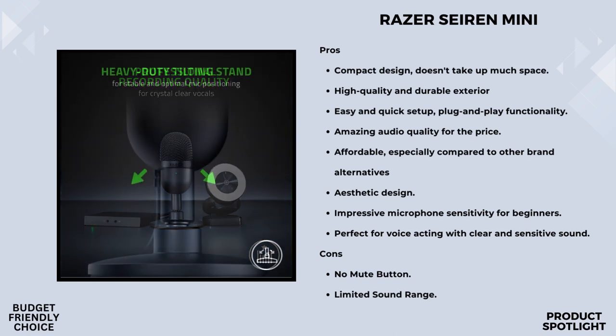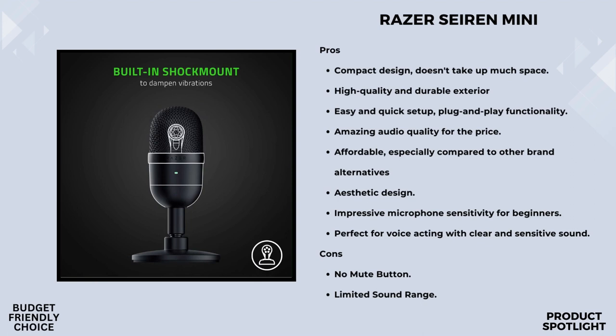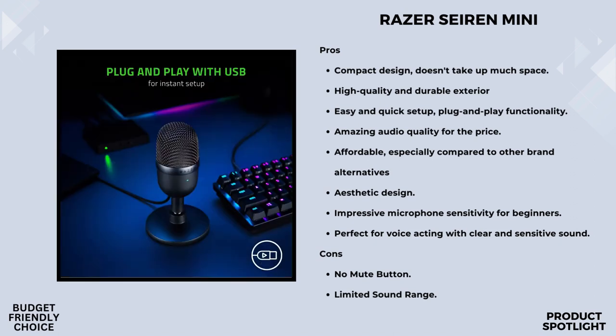It's ultra-portable, making it easy to take your streaming on the go. The Sirin Mini doesn't just sound good — it looks good too. The heavy-duty tilting stand provides sturdy support, and you can angle it to find that sweet spot for your voice. Or you can detach it and mount the microphone on a boom arm or mic stand with a standard 5/8-inch thread. The Sirin Mini uses USB connectivity, making it a breeze to set up — no need for additional drivers, just plug and play, compatible with your PC.